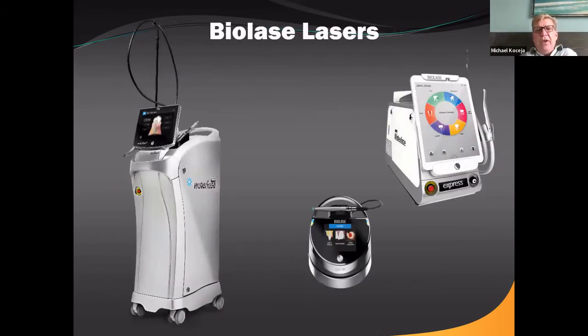Here are pictures of some different lasers: we have the I-Plus, the Epic diode in the middle, and the Waterlase Express on the other side. Different lasers do different things.